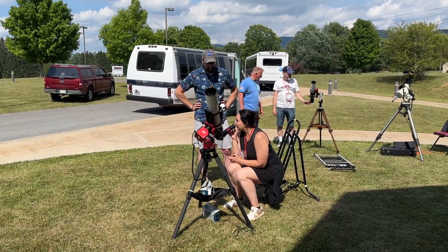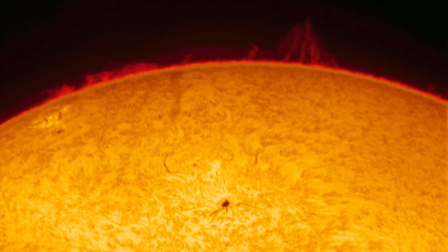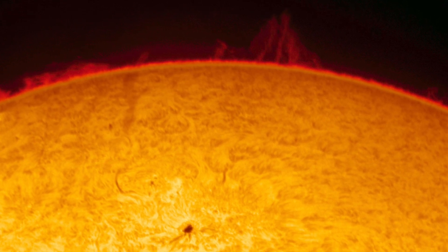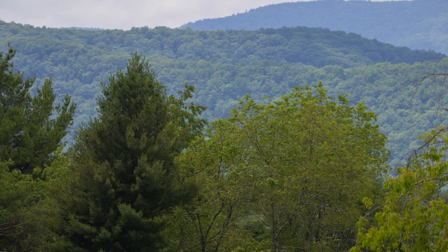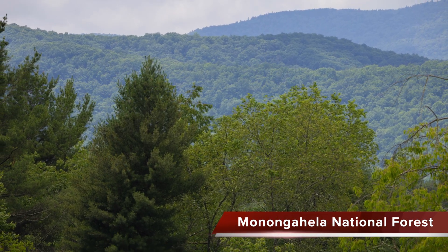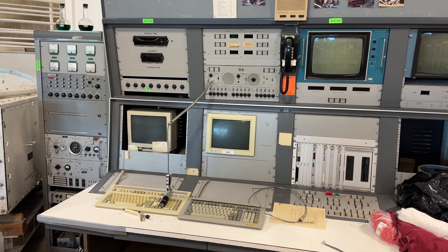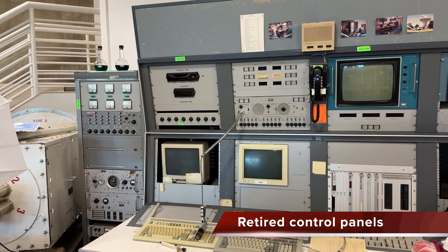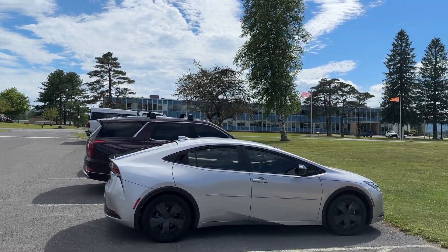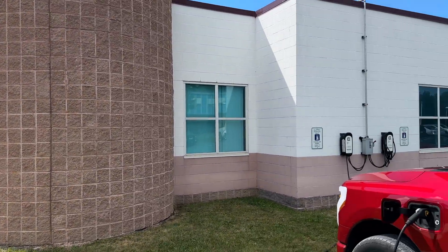Upon arrival at StarQuest, I set up my 92mm Daystar Quark Hydrogen Alpha filter for some spectacular views of the sun. The Green Bank Observatory is very EV-friendly with Level 2 chargers on site.